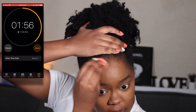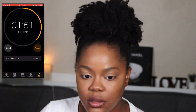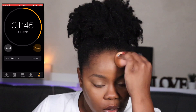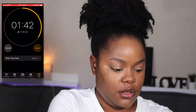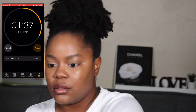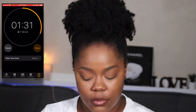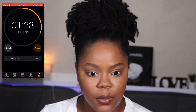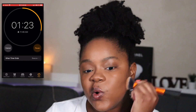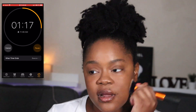Oh my gosh, it's not even blended up here. Almost got a minute left!